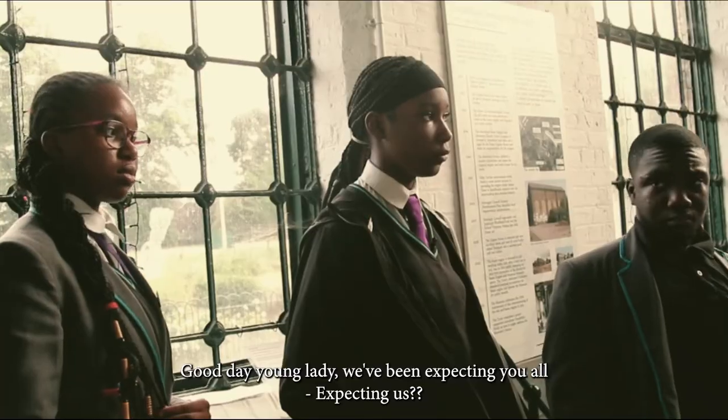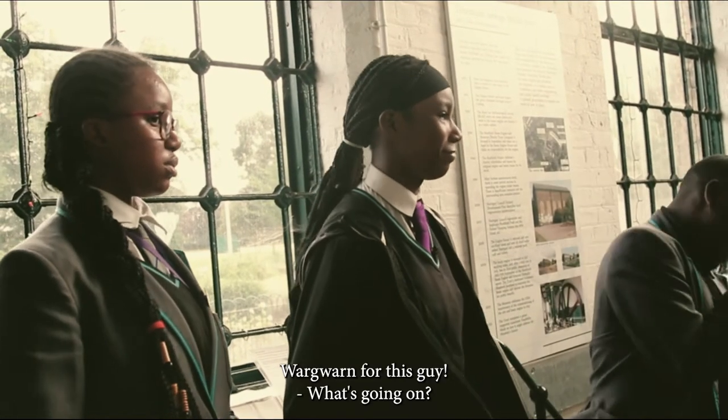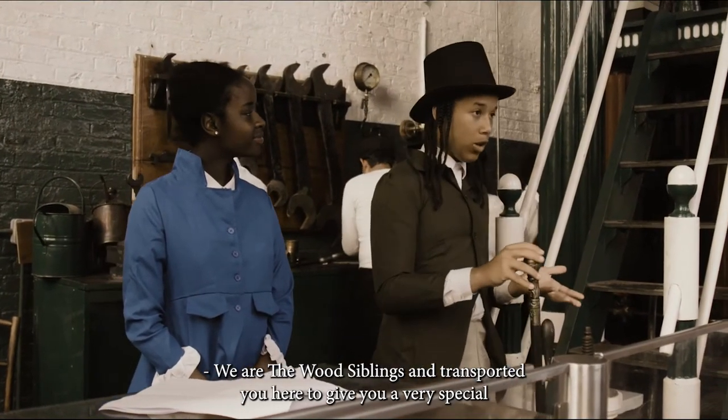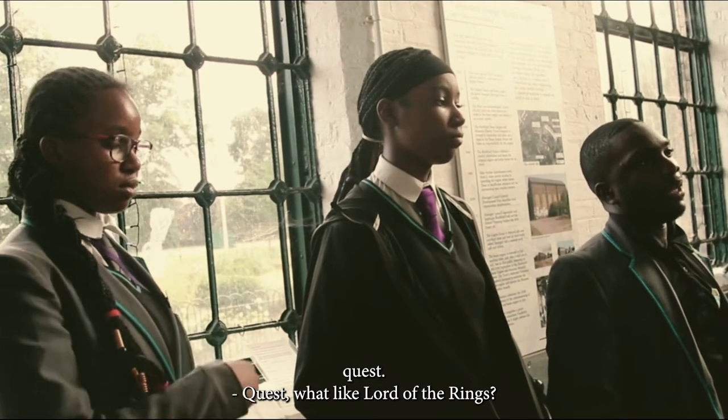They've been expectedly warned. They expected us. We are the bussippers, and we're supposed to give you a very special quest. Quest? Like Lord of the Rings?